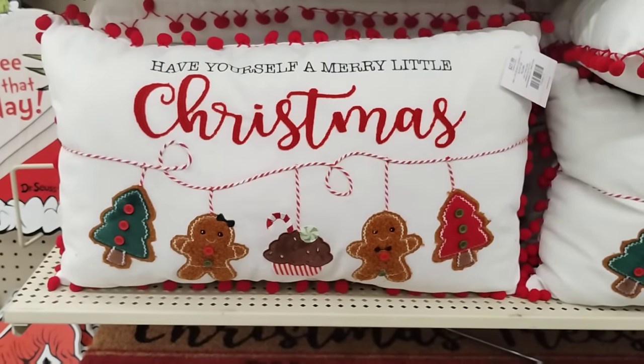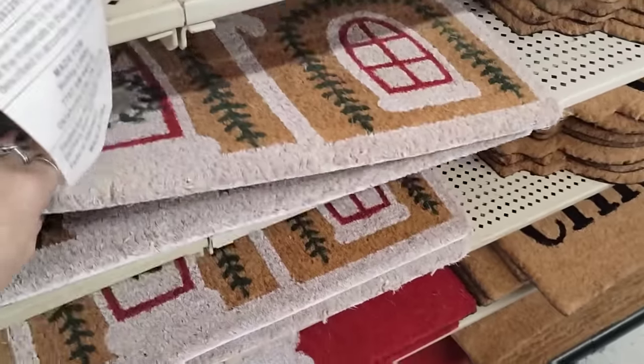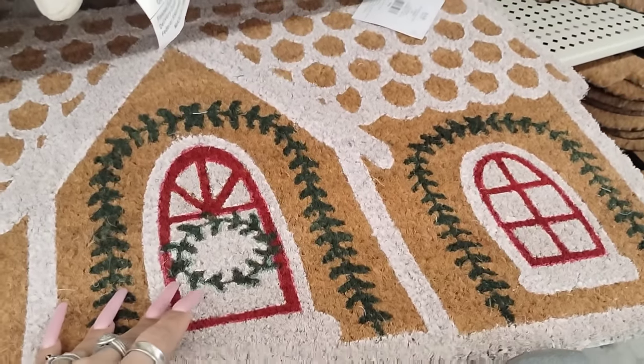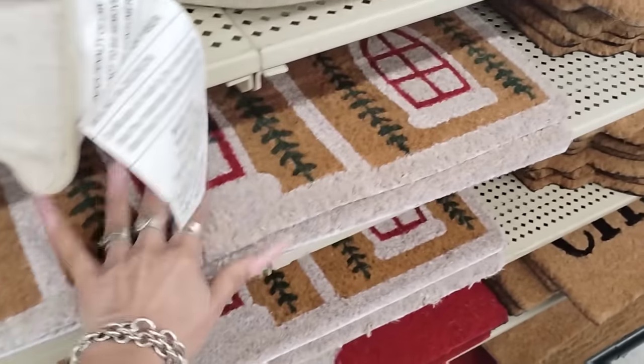They also have this adorable Christmas pillow — 50% off $27.99. I like it. Let's see how much this gingerbread door mat is — because I just came from Ross. $14.99 — half of $14.99. Yeah, that's about what I paid at Ross and it looks almost exactly the same. That's comparable. Good job, Hobby Lobby.